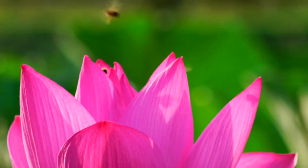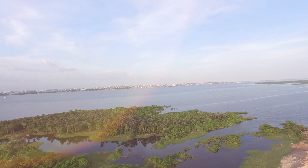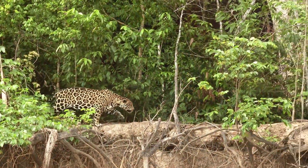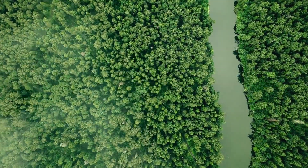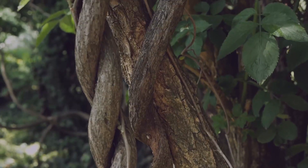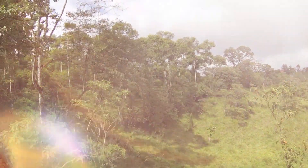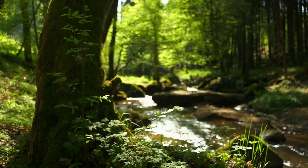Biodiverse refers to the variety of life that exists in a particular place. It can include both plants and animals. There are few places on Earth more biodiverse than the Amazon Rainforest. It is home to about 16,000 different species of trees, and it's estimated that 390 billion trees call the rainforest home.